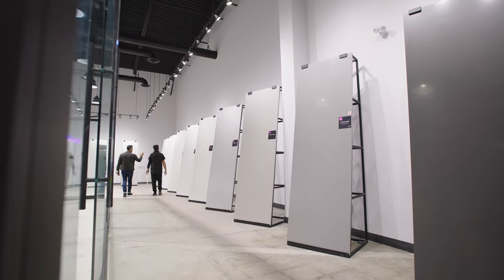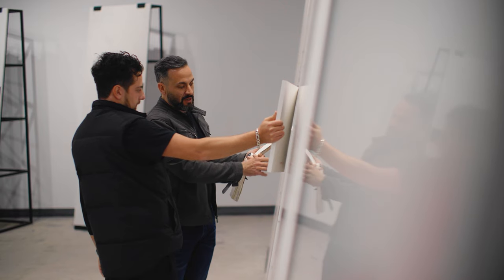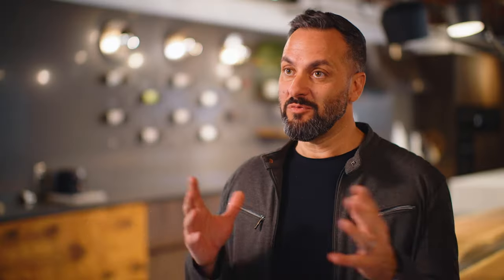I would really recommend you bring in a sample of your cabinet, your flooring, maybe even a paint swatch, so that you can match colour tones up with our selection and make the right choice.